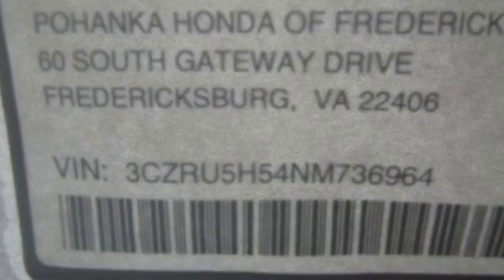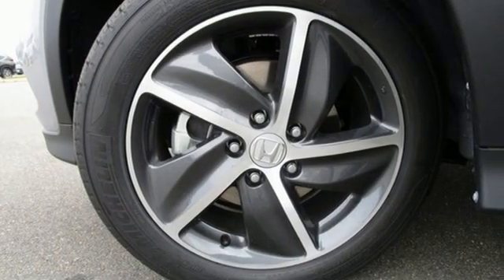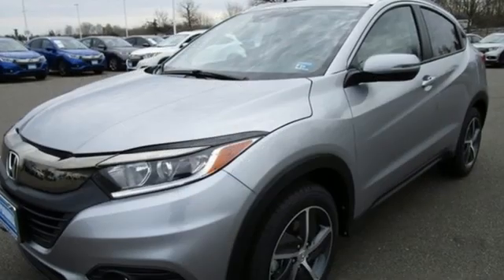It boasts an impressive list of features, like these: inline four-cylinder engine, front heated bucket seats, streaming audio, and manual tilting steering column.